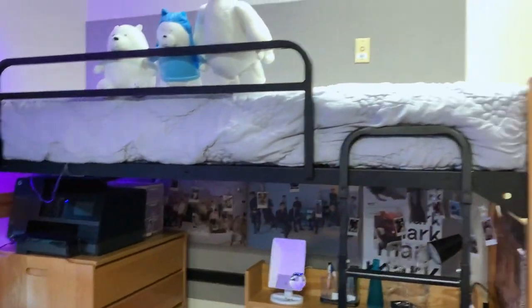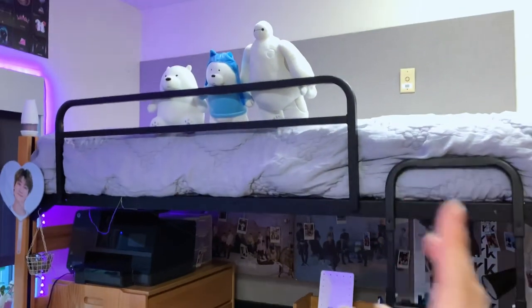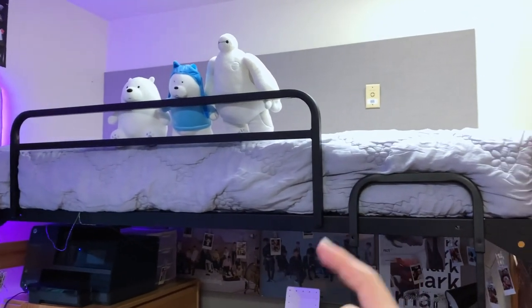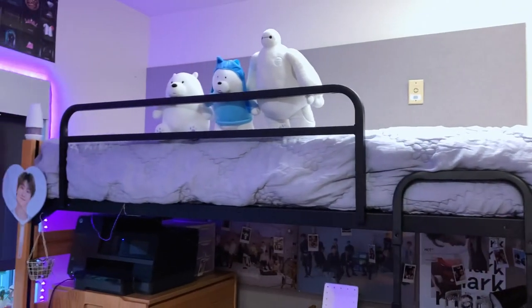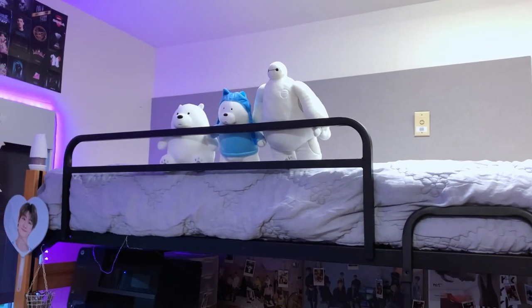Up here I have another bunk bed — you can call it a loft. I don't really use the top bunk, but I recently put my extra blankets up there because I might want to turn it into a chilling area.